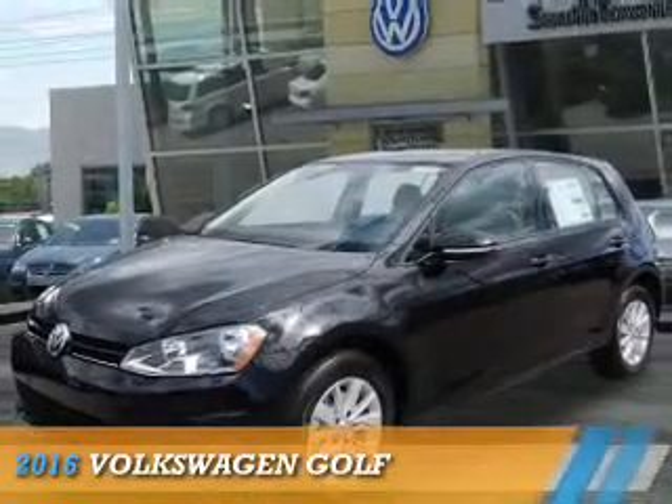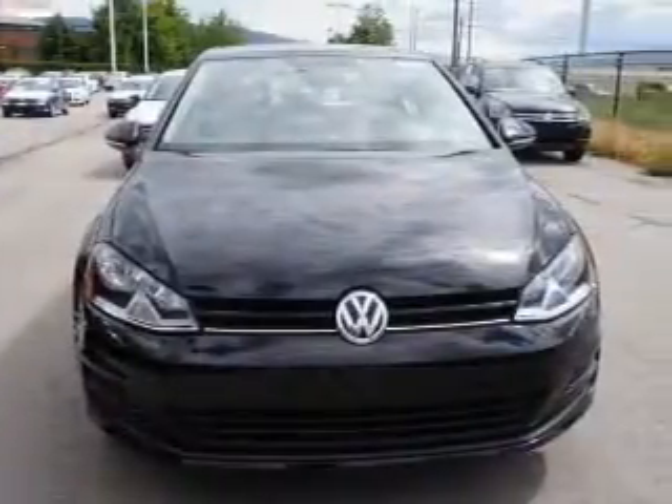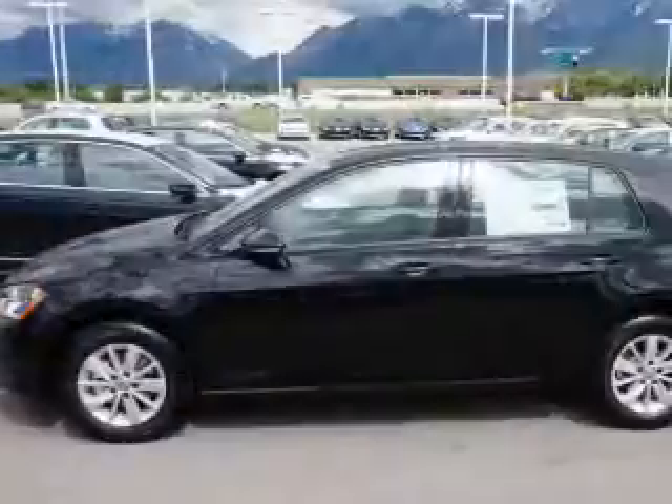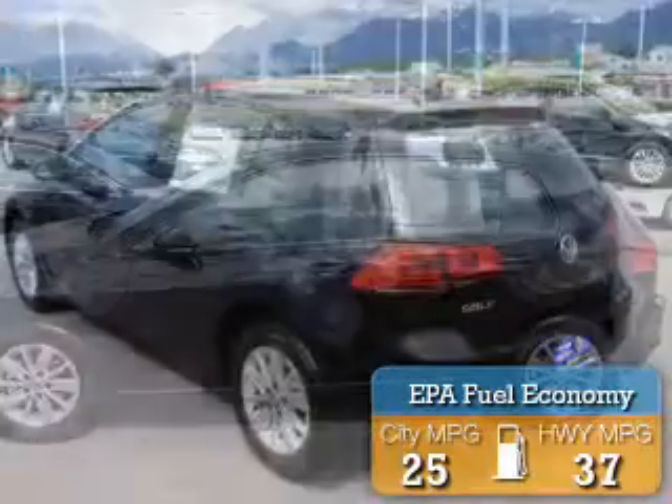Presenting the 2016 Volkswagen Golf. It's powered by front-wheel drive, a 1.8-liter four-cylinder engine, and a manual transmission. Great fuel efficiency saves you money by requiring fewer trips to the gas station.